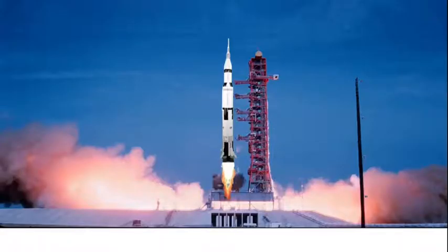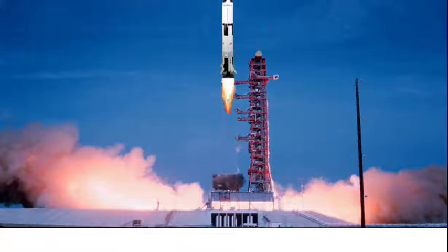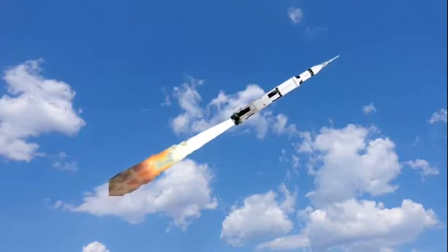All engines running. Liftoff — we have a liftoff, 32 minutes past the hour. Liftoff on Apollo 11. Tower cleared. We got a roll program. Neil Armstrong reporting the rolling pitch program, which puts Apollo 11 on a proper trajectory.